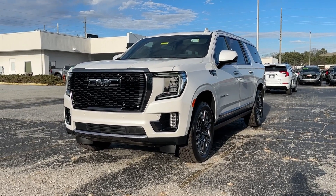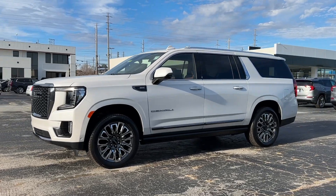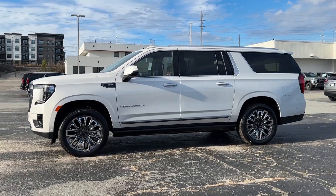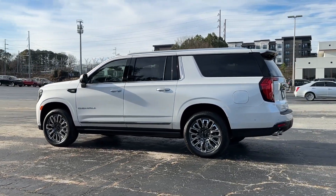You're gonna love the 2024 GMC Yukon XL. Take a closer look at this extraordinary GMC Yukon XL — the ultra-spacious, ultra-capable three-row SUV.